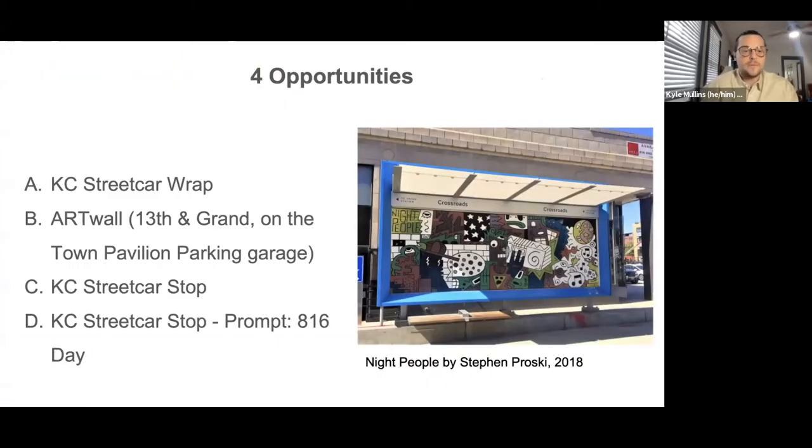This year we are putting out the call for visual artists — a performance call will go out within the next few weeks. At the moment, we've got four opportunities available: one artist to wrap the Kansas City streetcar; the art wall, a giant billboard-sized installation at 13th and Grand at the Towne Pavilion parking garage; wrapping six to eight Kansas City streetcar stops; and one installation to reflect on 816 Day, the biggest holiday of the year in Kansas City celebrating the 816 area code on August 16th.